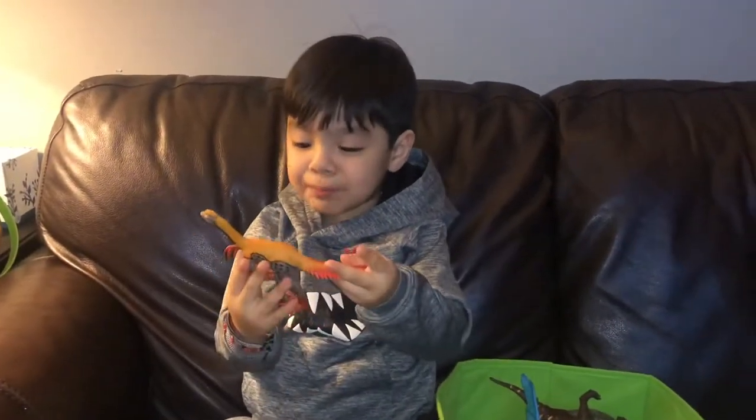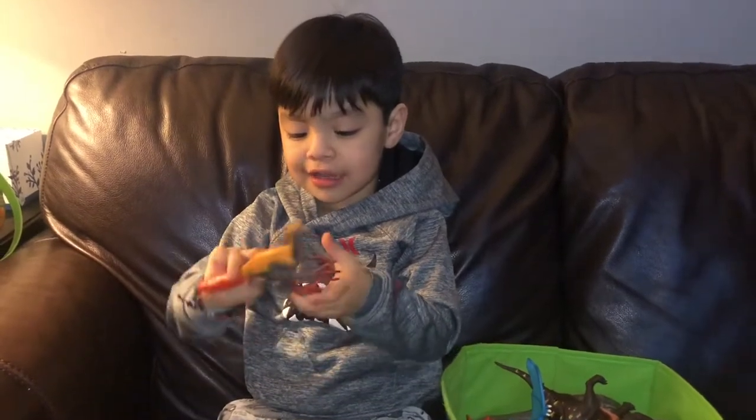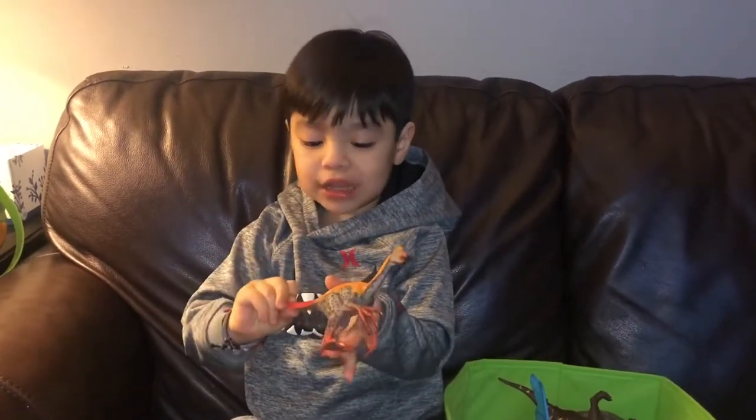It's Ophiraptor. Ophiraptors are fast and running speed. They have feathers to protect themselves.